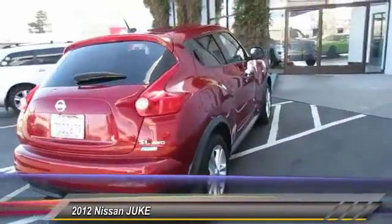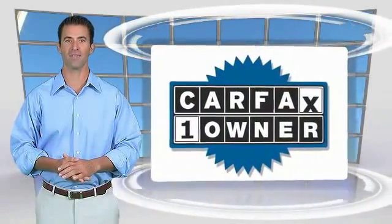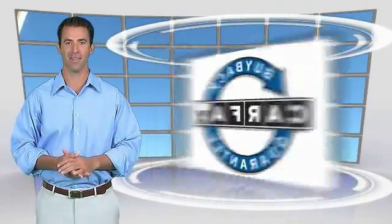If affordable style and reliability matter to you, this is a one-owner vehicle with the Carfax Vehicle History Report. Be sure to find a complimentary copy of this report online or contact the dealership. This vehicle qualifies for the Carfax buyback guarantee.